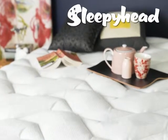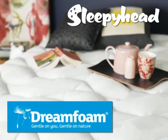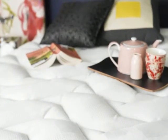All Sleepyhead beds now feature DreamFoam, the next generation in comfort cushioning foam that results in beds that feel truly luxurious.